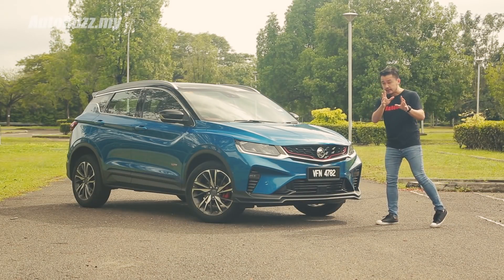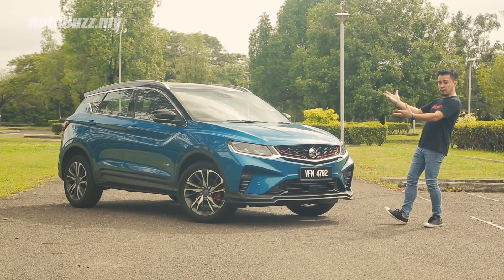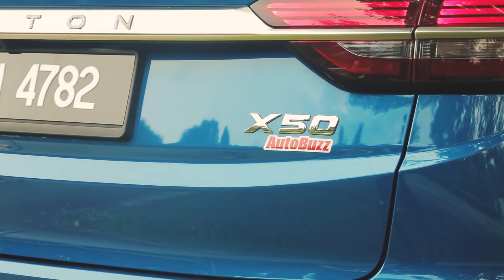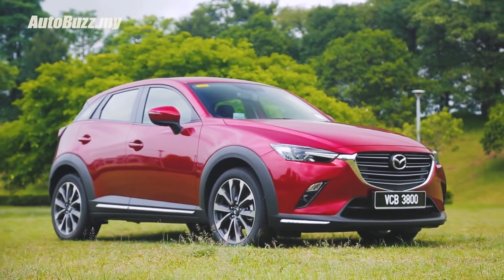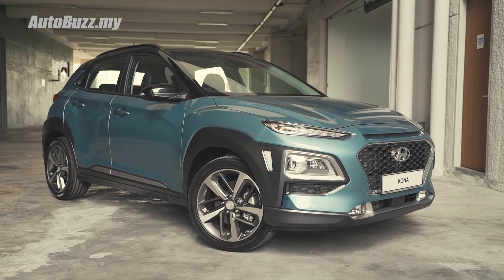Don't be fooled by its size because it looks bigger in videos and photos — when it's in front of you, it actually looks smaller. The X50 is a B-segment compact SUV, codename SX11, which is based on the Geely Binyue from China. It goes directly against the Honda HR-V, Mazda CX-3, Toyota C-HR, Subaru XV, Renault Capture, and Hyundai Kona.